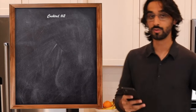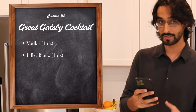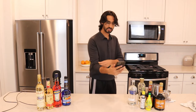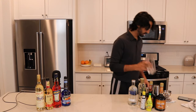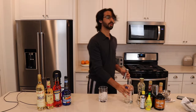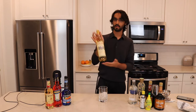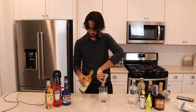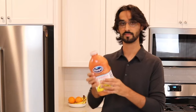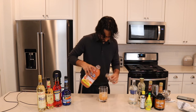Number two: the Great Gatsby cocktail. This calls for vodka, Lillet Blanc — I hope I'm saying that right — and freshly squeezed grapefruit juice. This one looks very chill. So first we fill the mixing glass halfway with ice, then we do an ounce of vodka, an ounce of Lillet Blanc, and then two and a half ounces of freshly squeezed grapefruit juice.